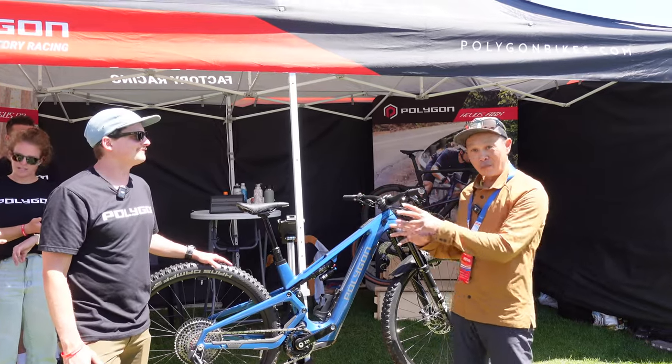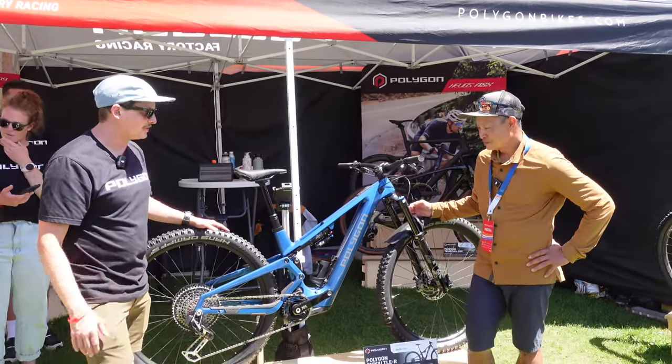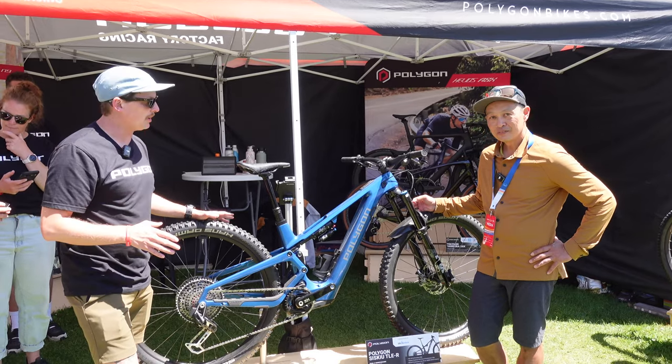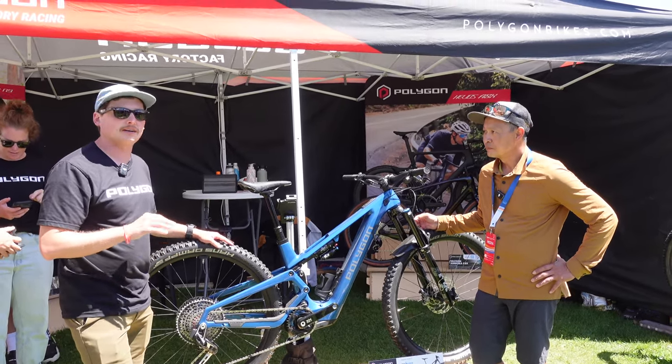Travis from marketing for Polygon is going to tell us all about it. We've got the all-new Siskiyou TL-ER. It's Polygon's new SL trail bike, and it's going to be coming out later this August.